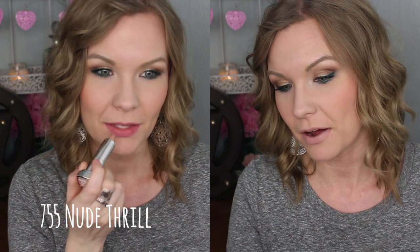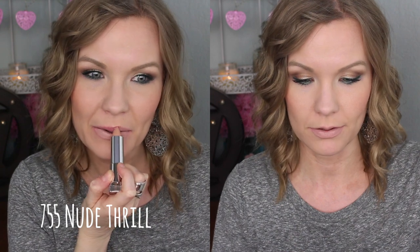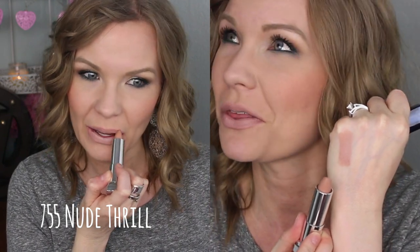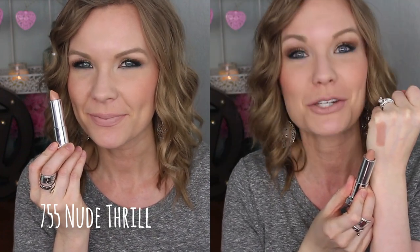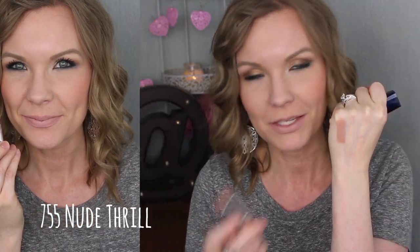This first one here is number 755, Nude Thrill. This one is just a really light nude — like, whoa, light nude. We have a friendly fly in here with us, so if I have a fly on my head or there's a fly on the camera, he's going to be joining us for the video. Anyway, Nude Thrill — this one is really cool and unique.